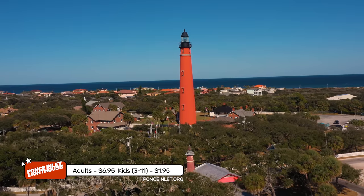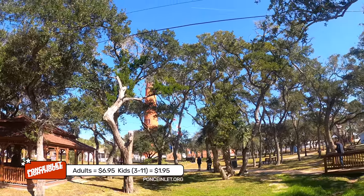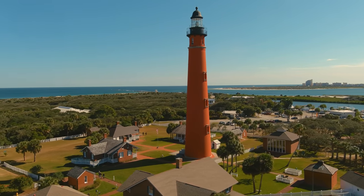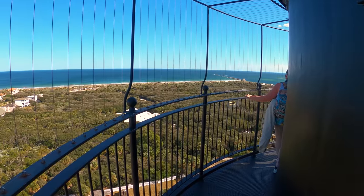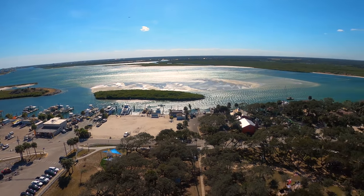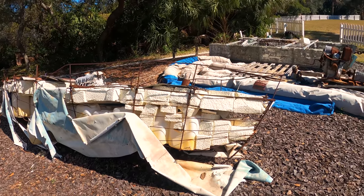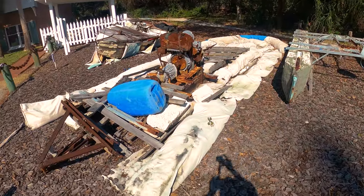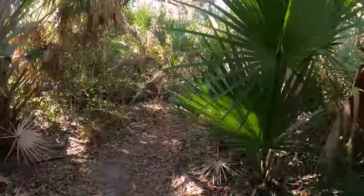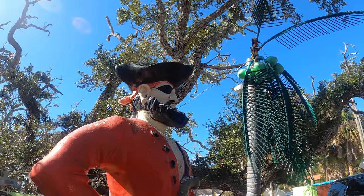A must-do when visiting Daytona is the Ponce Inlet Lighthouse and Museum. It is $7 for adults, $2 for kids ages 3 to 11. You can climb to the top — at 175 feet, it is the tallest lighthouse in Florida, so quite a climb, but the views are worth it. There are historical artifacts on the museum grounds, including some homemade rafts of people fleeing Cuba. Also on the grounds, a nature trail through the mangroves. The Ponce de Leon statue is across the street from the lighthouse at the parking lot for Hidden Treasures Rum Bar and Grill.